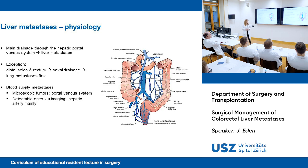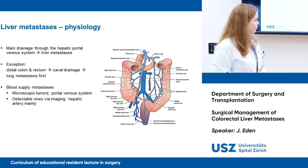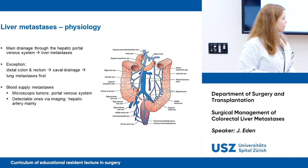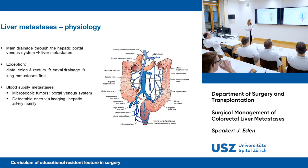About the blood supply of metastases: microscopic tumors get drained via the portal venous system, and macroscopic ones — those you can see on imaging — get their blood supply via the hepatic artery.